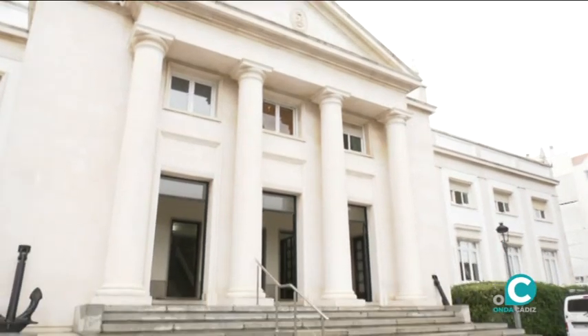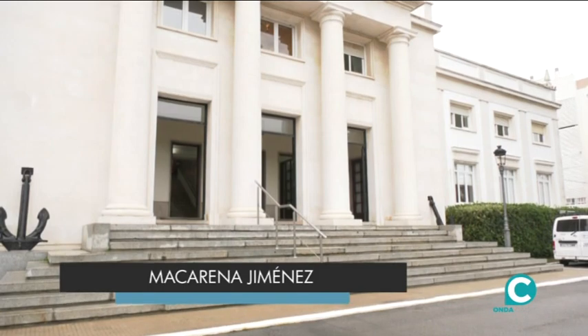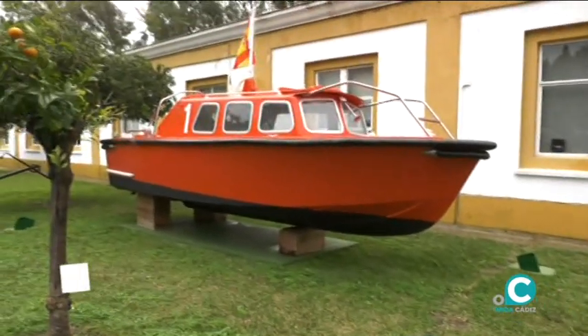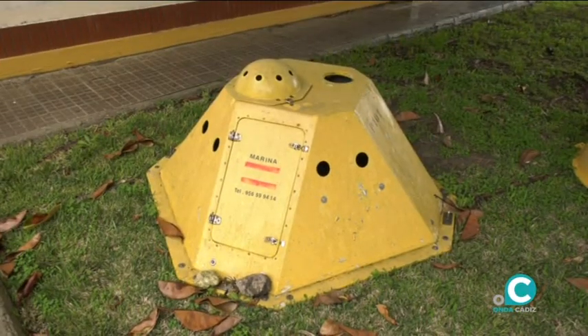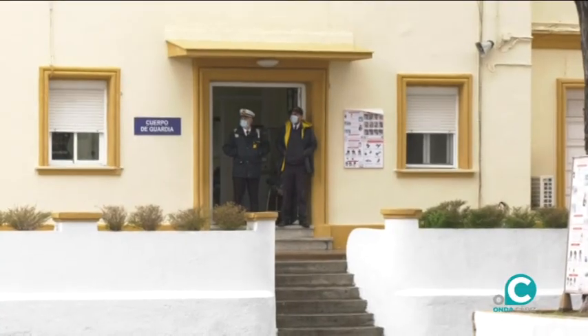En el programa de hoy terminamos nuestra visita al Instituto Hidrográfico. Tras repasar todas las acciones y trabajos que allí hace la Armada, en esta ocasión visitaremos los talleres de impresión y artes gráficas, que es donde se hacen las cartas náuticas y se encuadernan.